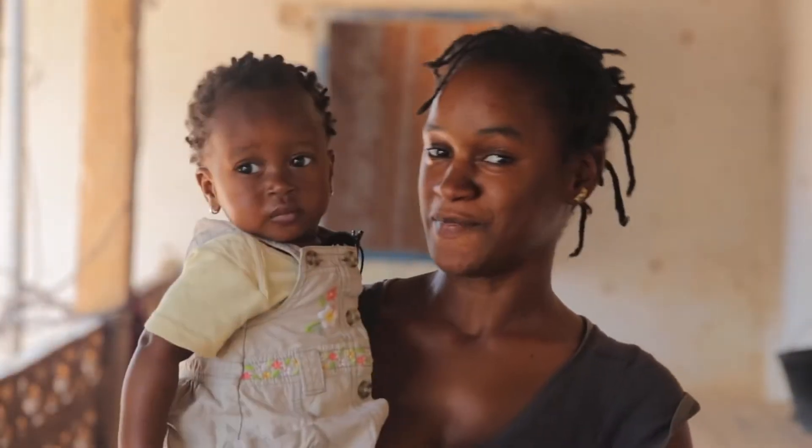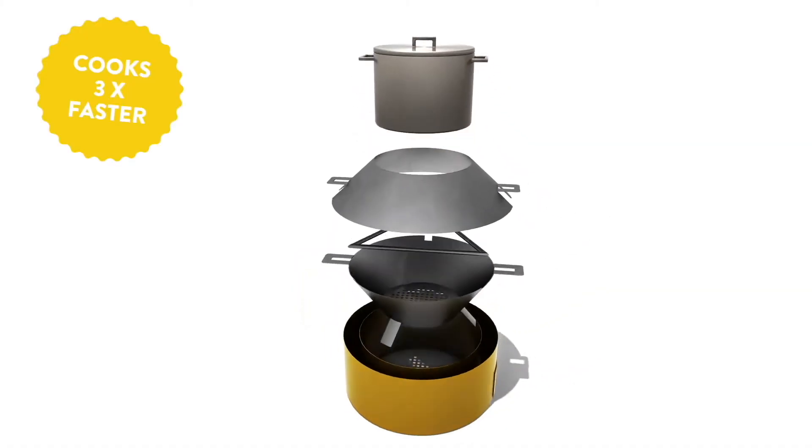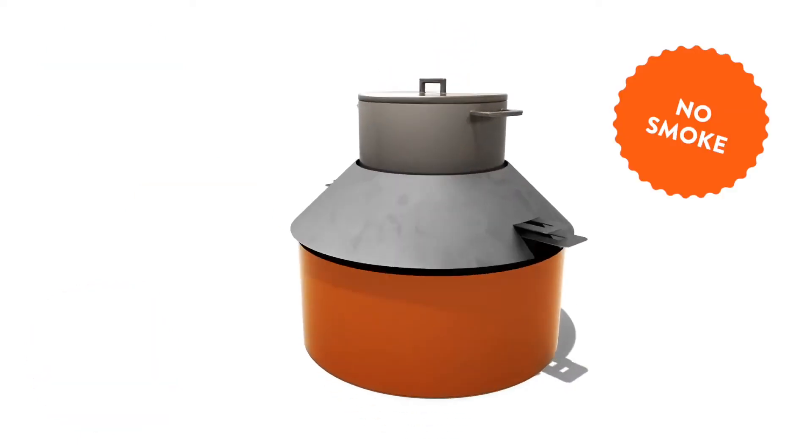When I'm cooking with Mansa, my child is safe. This stove cooks three times faster, saves fuel, respects traditional cooking habits, and creates no smoke.